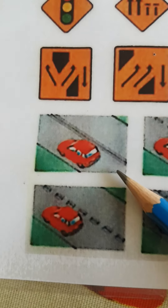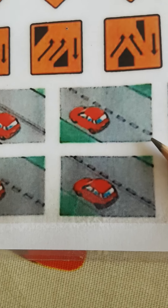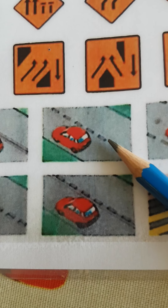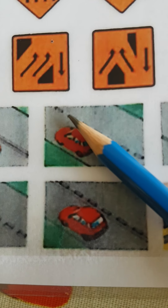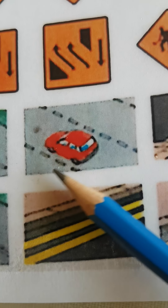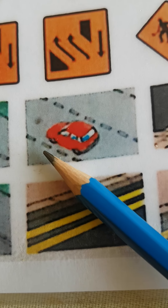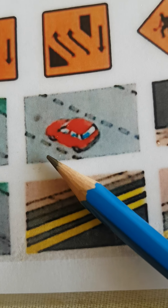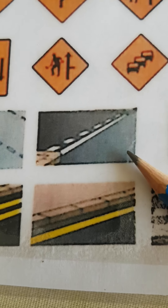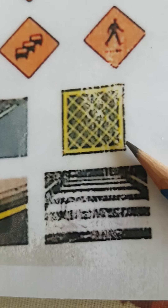This one here is no overtaking because there are continuous white lines in the middle of the road. This one here is overtaking allowed — you may overtake if it's safe to do so, with one broken white line in the middle of the road. This one here shows the hard shoulder on the left, inside the yellow broken line, mainly for pedestrians and cyclists. This one here is a no entry road marking sign. This is a yellow box junction.